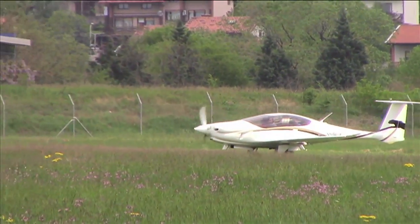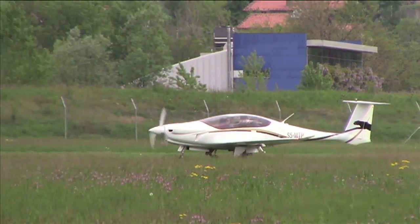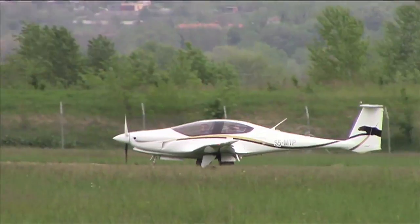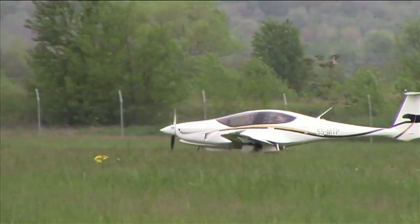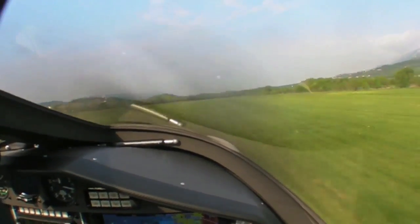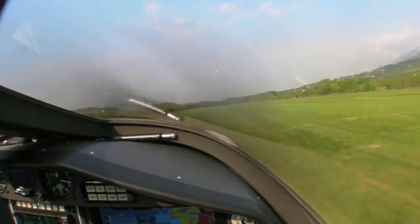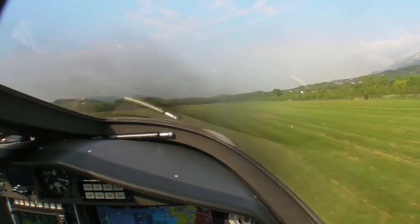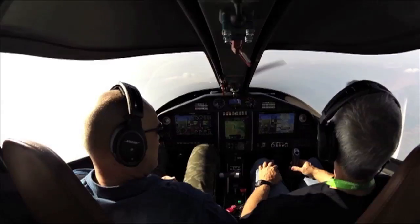Behind Pipistrel's factory is a well-manicured 1,000-meter turf runway, and that damp grass takes a toll on takeoff performance. I wouldn't call it sluggish exactly, but it's not strong either. The IO540's additional 50 horsepower will help that. Once the gear is folded, the Pantera accelerates and easily climbs at 1,200 feet per minute at mid-weight.